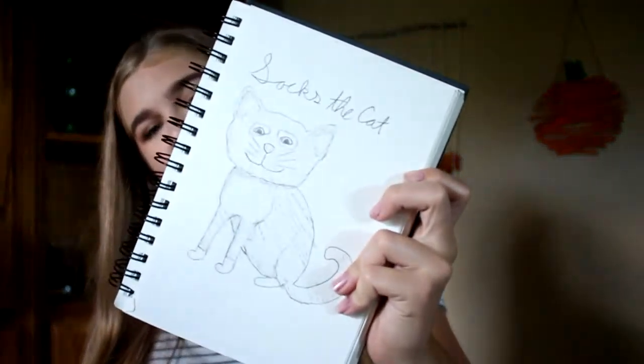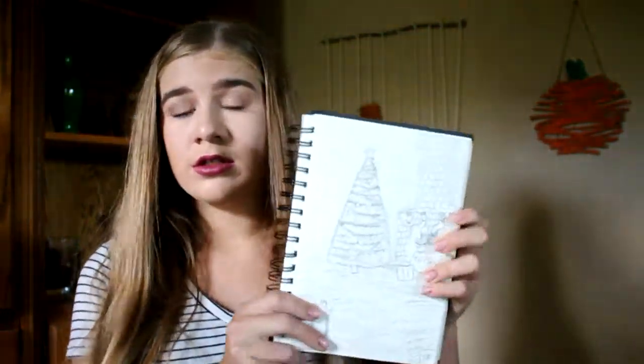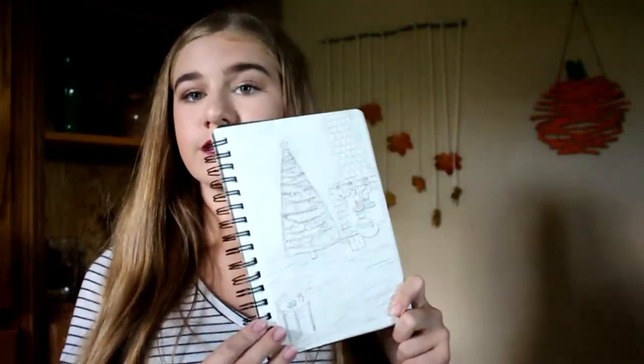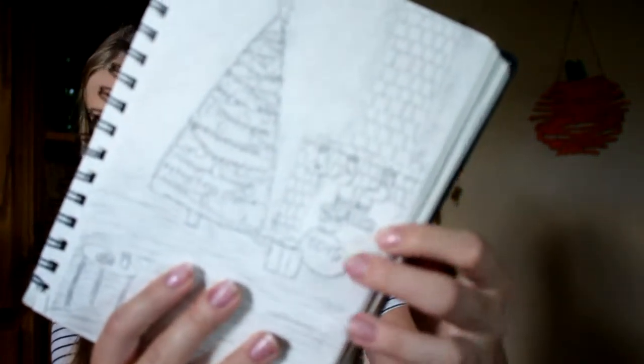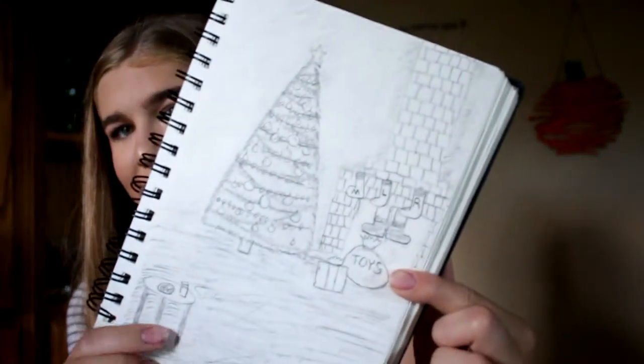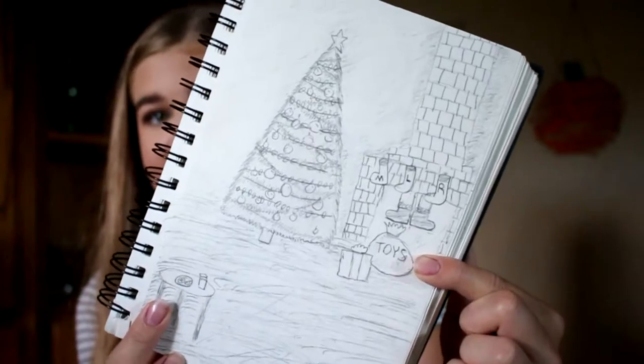This next one is not as good — it's like a cat. Now this was Christmas of 2015, which wasn't that bad actually. There's a Christmas tree and a fireplace with some stockings, there's Santa's feet in the fireplace with his bag of toys, and then there's the milk and the cookies.